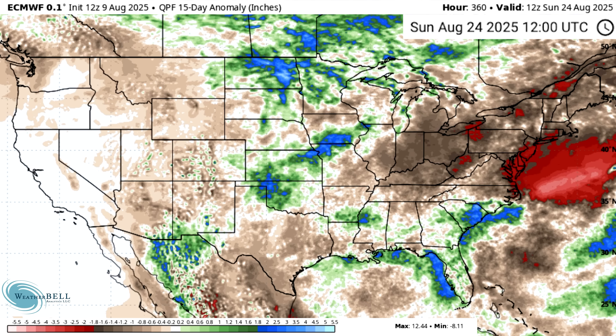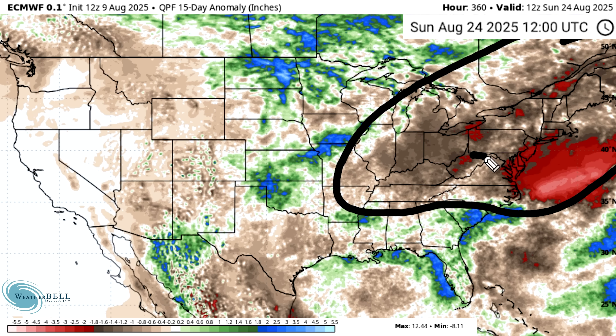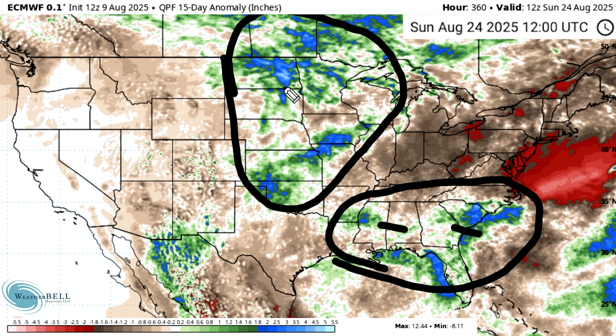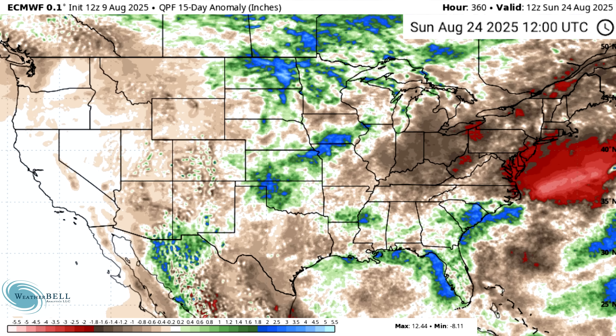Looking at the anomalies, it's well below normal precipitation throughout the mid-Atlantic, northeast, and parts of the Ohio Valley. We do have pockets of near normal to above normal for the deep south and southeast, as well as the plains and Midwest northwestward.